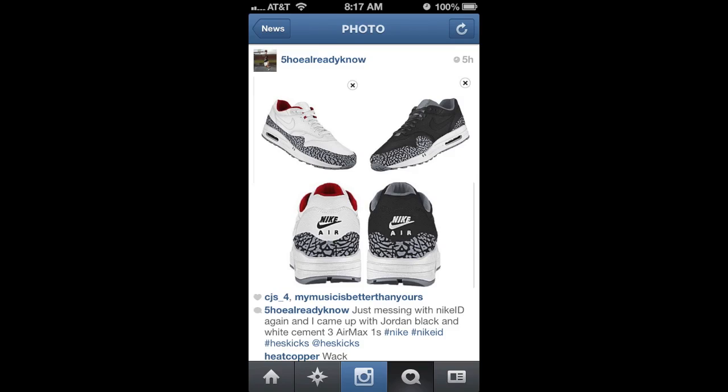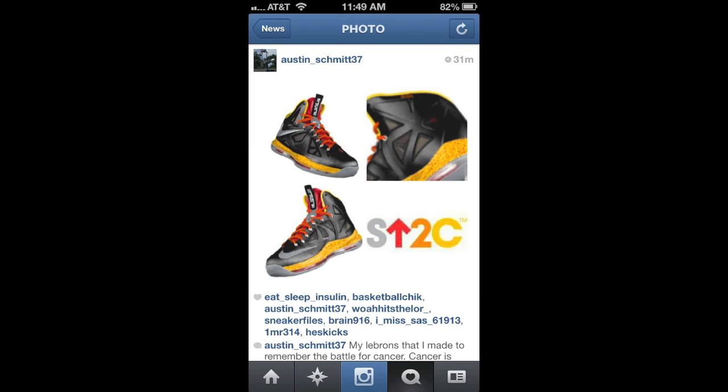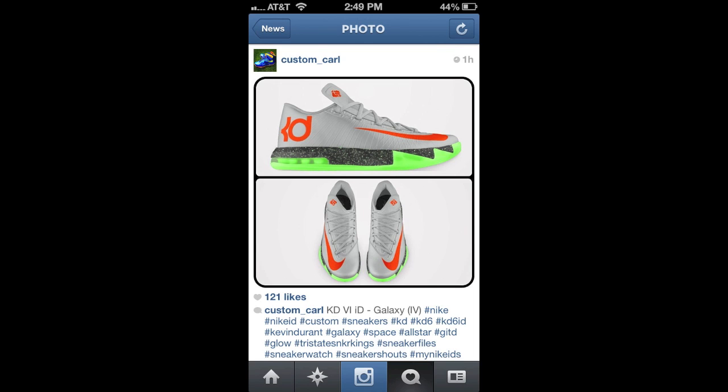Moving on, we're going to go ahead and look at the other designs submitted. This one's actually really dope too — one of my favorites submitted — the Air Max Ones with that elephant print, obviously kind of the black and the white cements. We have a bunch of different random designs here, just a kind of Transformers inspired one. And this one was submitted as a way to battle cancer, which I thought was a cool logo. I don't even like the KD6s as you guys know, but these ones are actually pretty dope.